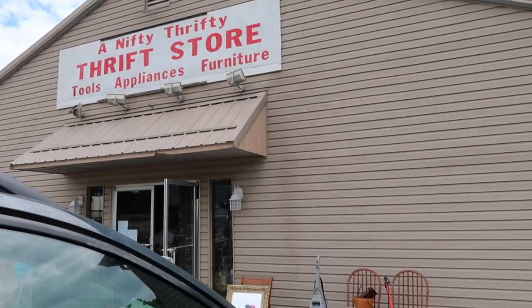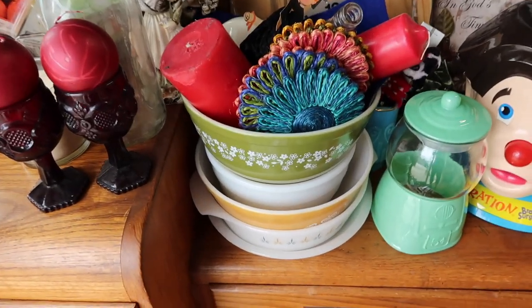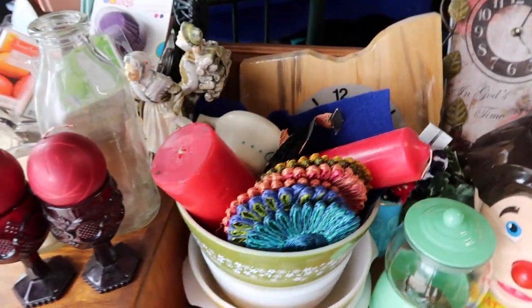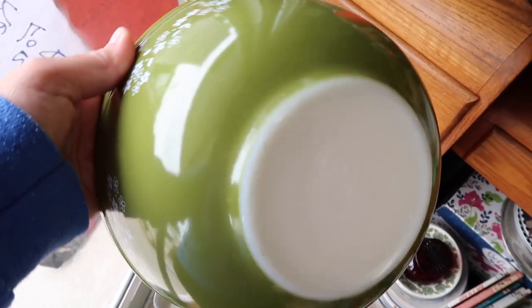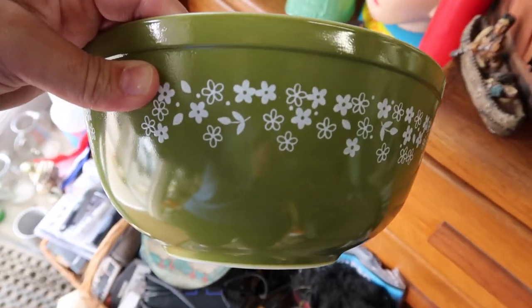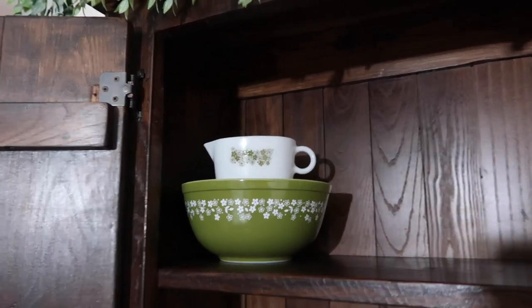Hello my friends, we are at a brand new store to me and to you guys here because I'm bringing this to you for the first time and it's called Nifty Thrifty Thrift Store. Right off the bat when we pulled up in the driveway I saw this beauty right here, spotted it right through the doors before we even walked in so I headed straight to it of course because I collect Pyrex and this was in fantastic shape. I do have another piece that has this pattern so I had to bring this one home with me today and it has been placed here in my hutch and it looks absolutely stunning.